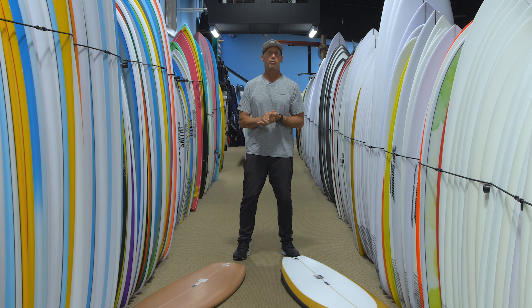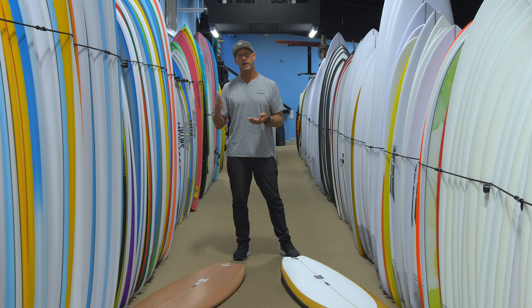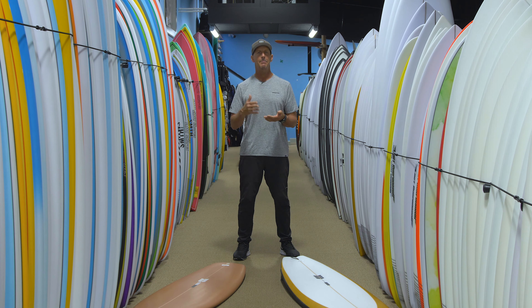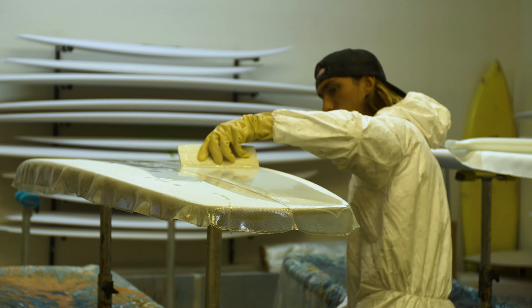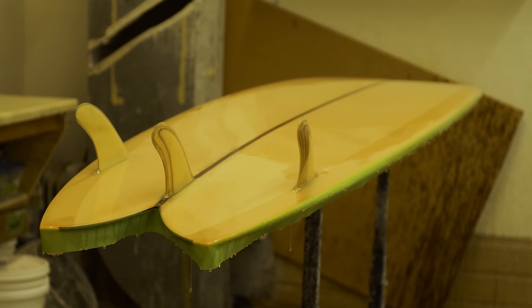Ryan grew up competing and was a pro-level surfer, also a sponsored pro surfer. He started making boards on his own at a very young age — in his early teens — and has been making surfboards from then all the way through now. Most recently he's been working with Chris Christensen starting in 2014 through the current day. He is shaping and having all of his boards finished at Moonlight Glassing, one of the best-known glass shops in the world.